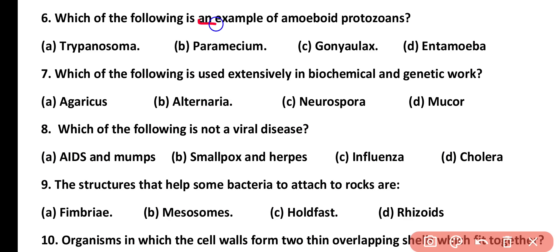Question number 6. Which of the following is an example of amoeboid protozoan? Trypanosoma, Paramecium, Gonyaulax, or Entamoeba. Correct answer is option D. Entamoeba is an amoeboid protozoan.